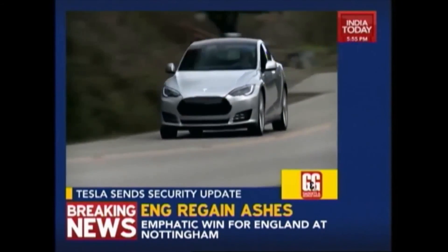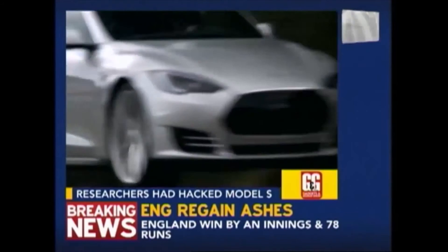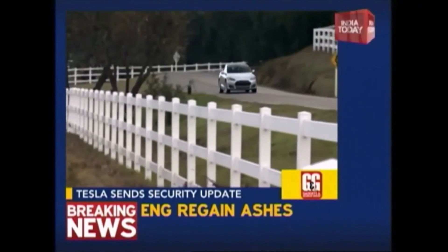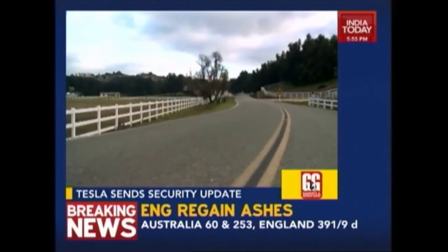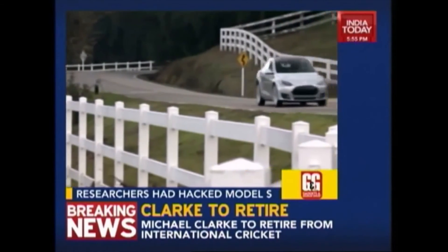Tesla Motors has said it sent a software patch to address security flaws in the Tesla Model S sedan that could allow hackers to take control of the vehicle. Cybersecurity researchers said they had taken control of a Model S and turned it off at low speed — one of six significant flaws they found. Tesla confirmed elements of the story and said it has already issued a software patch to owners.